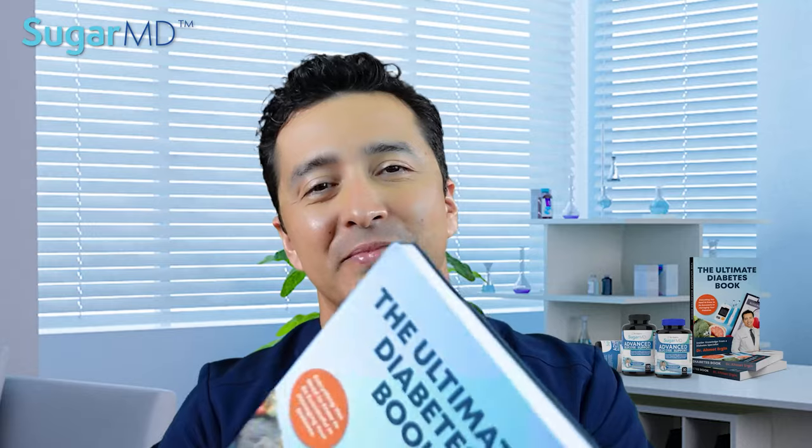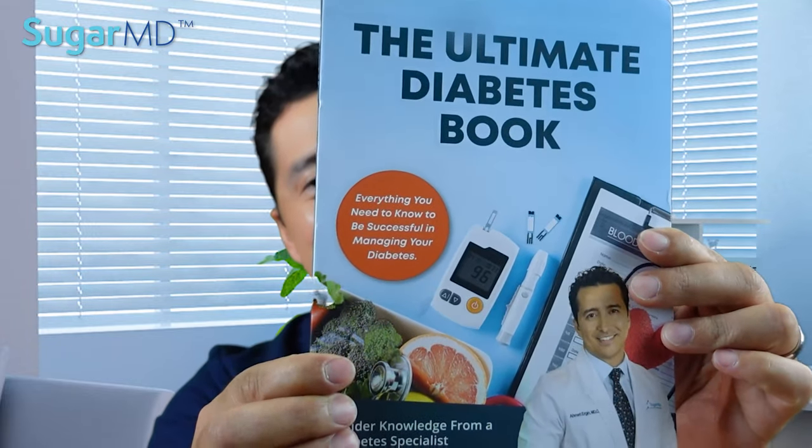Hello everyone, today I am talking about my latest diabetes book, which is the Ultimate Diabetes book. Many of you have asked me to talk about the Ultimate Diabetes book, for me to explain what is in it and what benefits you can get from this book.